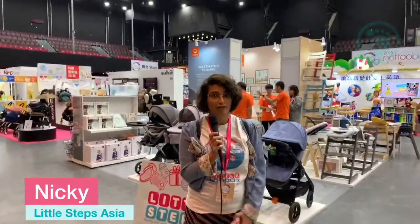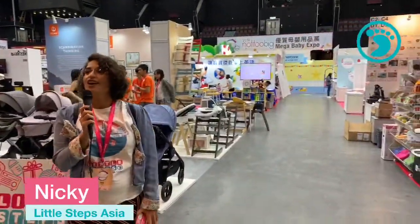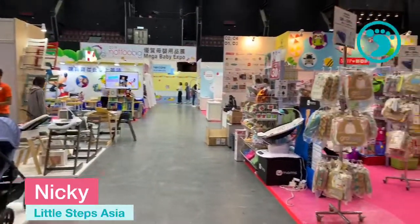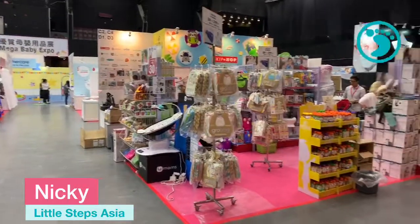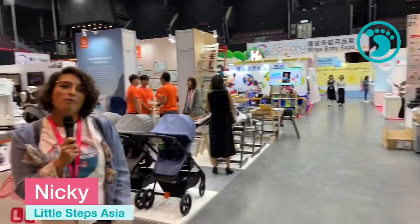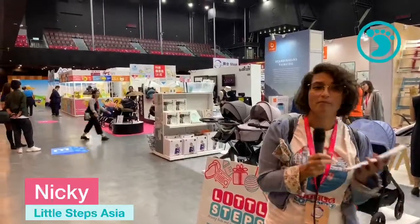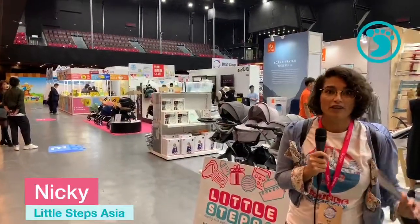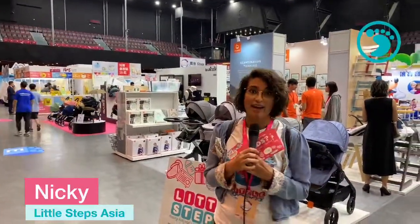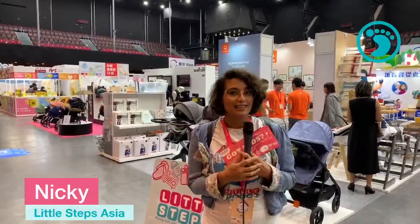We are live, so feel free to ask us any questions during this session and we will get back to you during or after. We are not in the office — we are at the Not Too Big Mega Baby Expo brought to you by Mothercare. We're here to give you a sneak preview for all mothers and mothers-to-be. This is the place to be. The expo is live today and until the 2nd of November from 12 till 8, and November 3rd from 11 till 6 p.m.